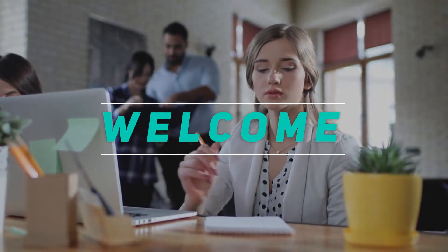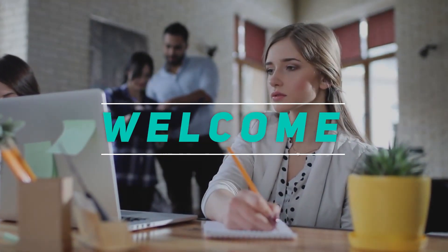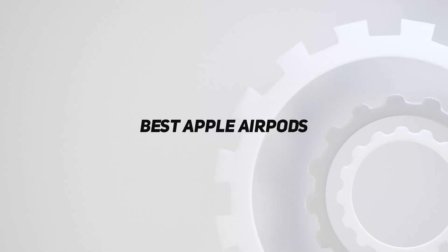Hey, welcome back to my channel. In this video, I'm gonna talk about the top 5 best Apple AirPods.